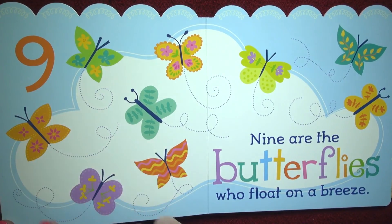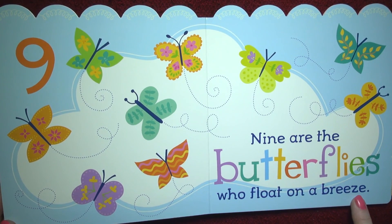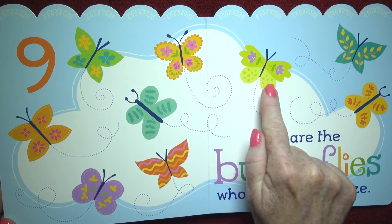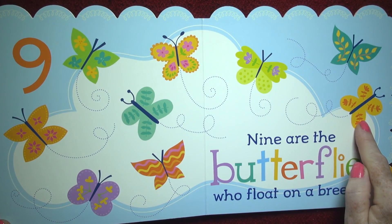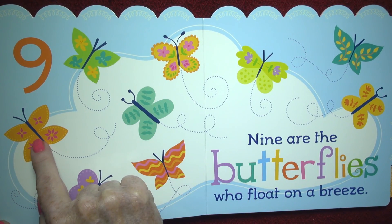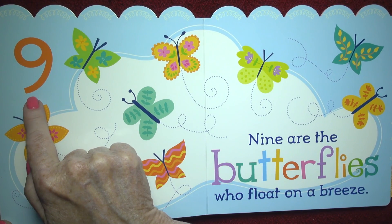Nine. Nine are the butterflies who float on a breeze. One, two, three, four, five, six, seven, eight, nine. Nine butterflies. And that's the number nine.